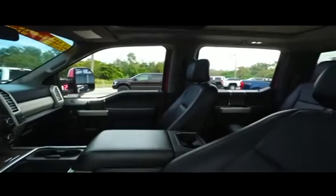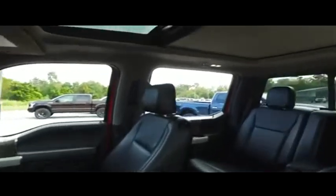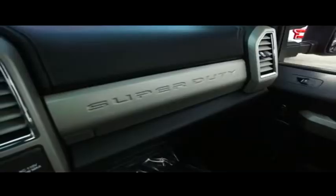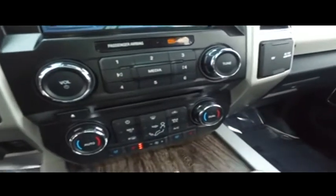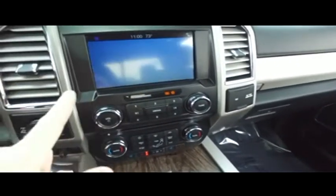Power scope mirrors — extend them out to see what's towing behind you, bring them back in when you've got to fit through a tight space. You know, this is a pickup truck or a Tesla space rocket — so much technology, I can't tell the difference. Power sliding your window to get fresh air in the back of your crew cab.